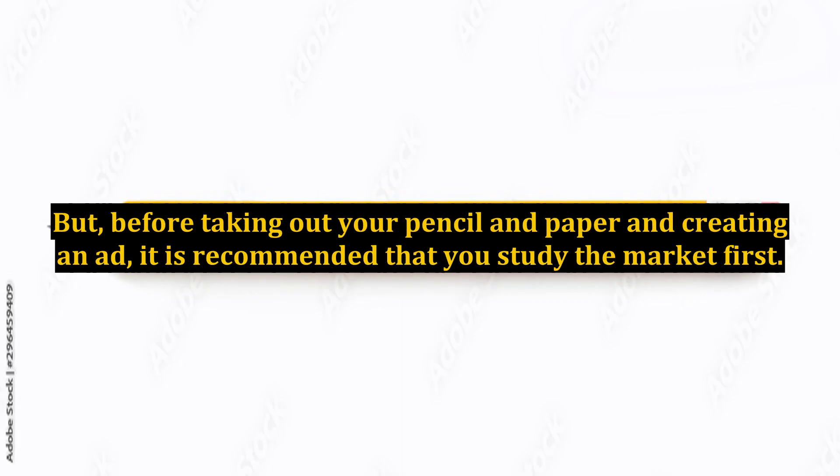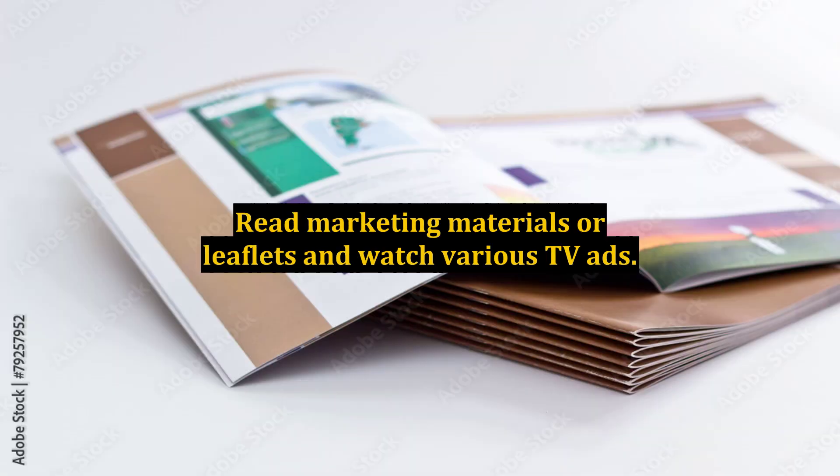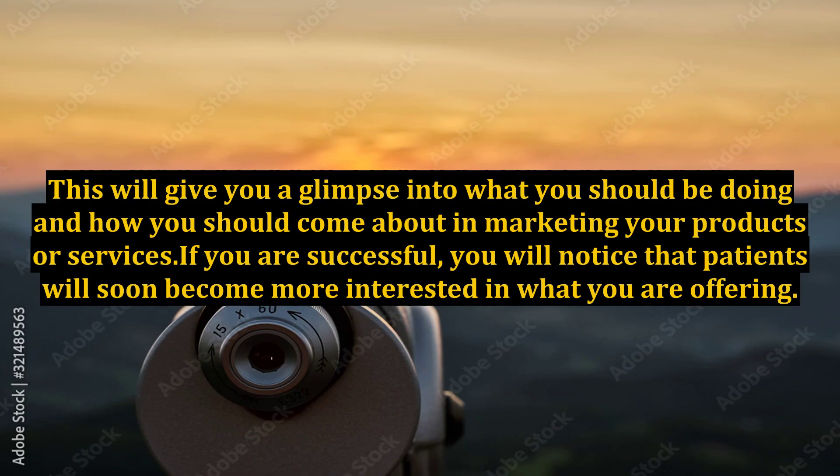But before taking out your pencil and paper and creating an ad, it is recommended that you study the market first. Read marketing materials or leaflets and watch various TV ads. This will give you a glimpse into what you should be doing and how you should go about marketing your products or services.